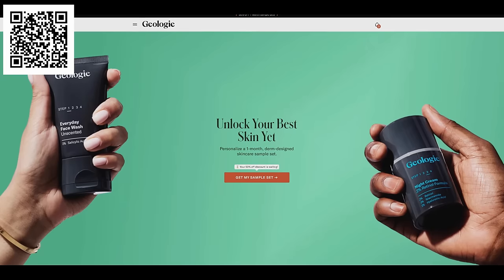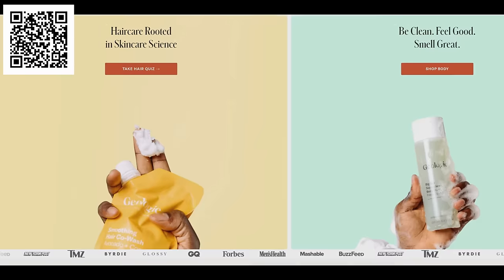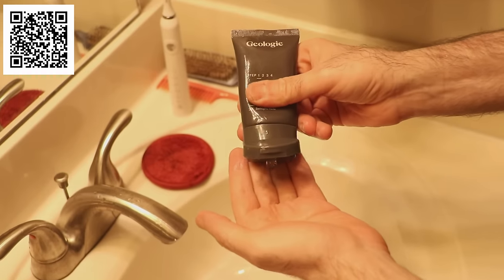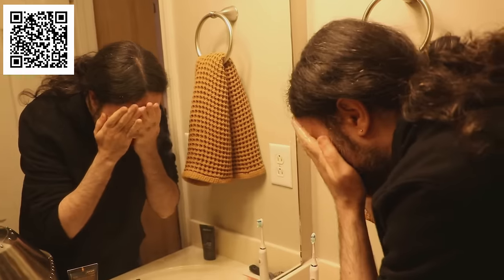I'd like to take a moment to let you know that today we've partnered with Geology to bring you this sponsored video. Geology is a 26-time award-winning skin, hair and body care company that creates simple and effective skincare and hair care routines customized just for you. Their products are built around a handful of powerful proven ingredients trusted by dermatologists for decades. I myself have a little bit of a skincare routine — nothing complicated, but something I've been doing for almost a year now. It's important to take care of yourself.